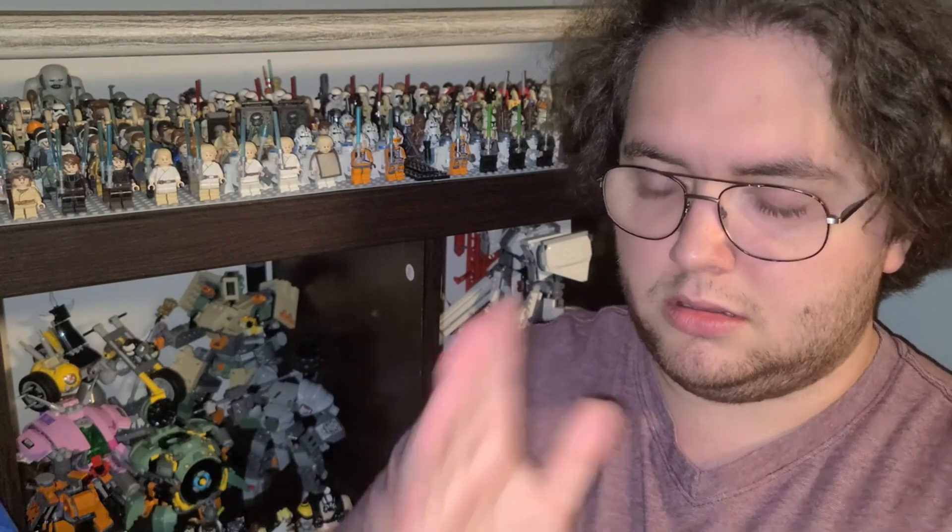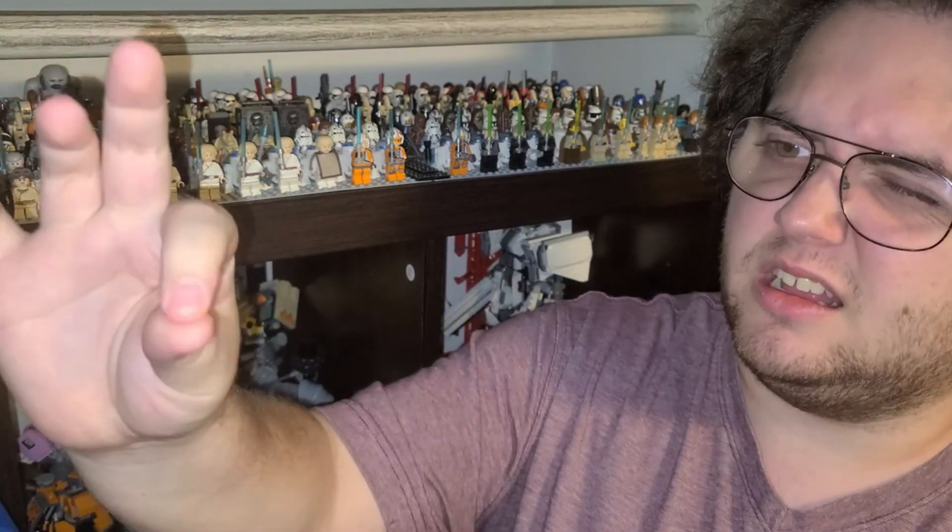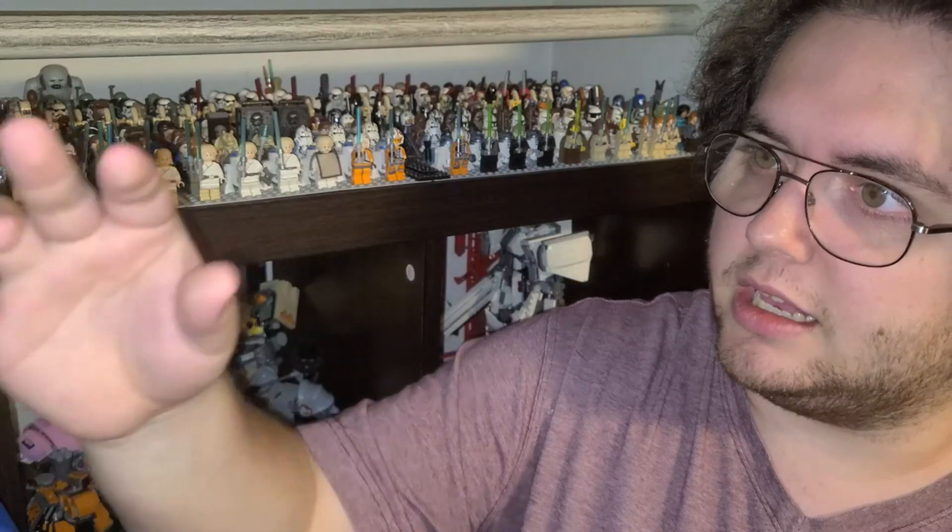What disappears as soon as you say its name? Hello, I am the Wheezy Knight at your service and welcome back to Lego of the Week, where I'm officially blind. I cannot see anything. There is just a big, giant spot right here. It doesn't matter how far or how close I get — it's just right there.